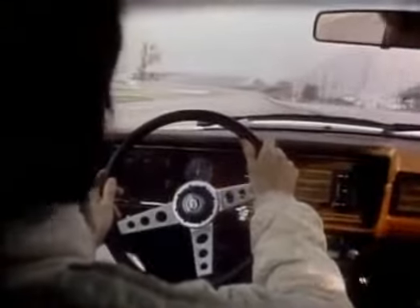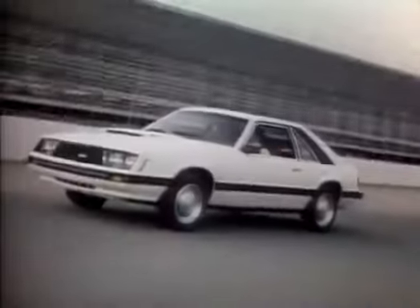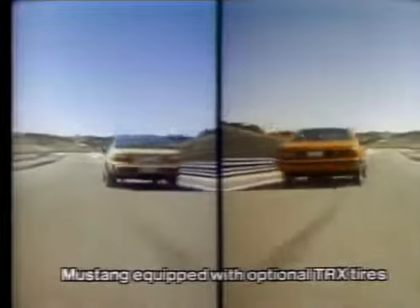The Mustang takes the oval at the Indianapolis Speedway. 1979 was also the year Lee Iacocca was fired.